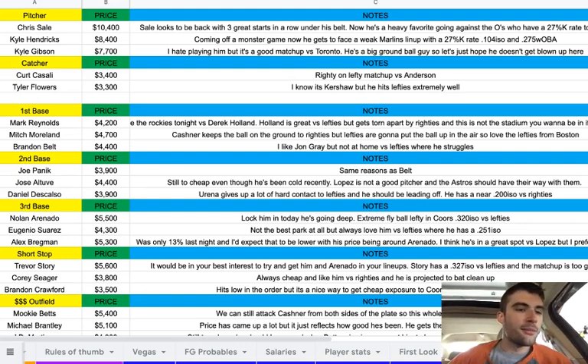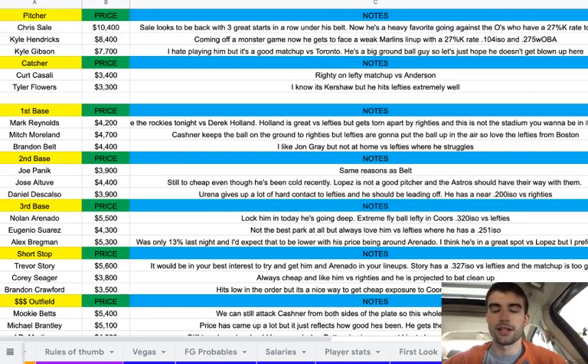My SP1 tonight is Chris Sale at $10,400. He looks to be back with three great starts in a row, and he's a heavy favorite going against the Orioles who have a 27% K rate to lefties. I think he's going to be in line for a win tonight, which boosts his floor with Andrew Kaschner on the mound for the other side. Really like Chris Sale tonight. And then Kyle Hendricks at $8,400 — I think he'll be pretty popular coming off a great game versus the Marlins. He faces a weak Miami lineup with a 27% K rate, which is most in the league, along with a league-low .104 ISO and .275 WOBA. If the wind is blowing in, that's a big boost to Hendricks, but either way it's a good matchup.